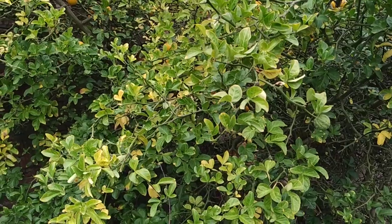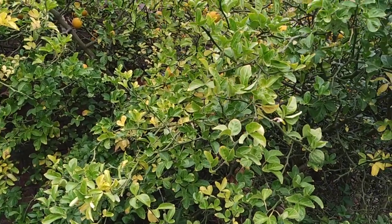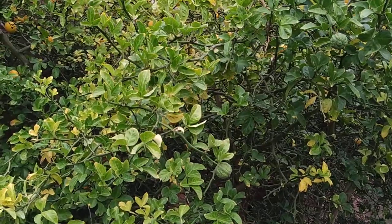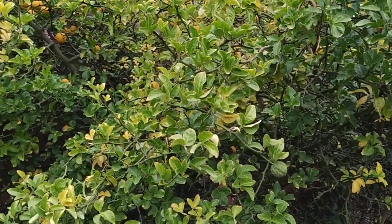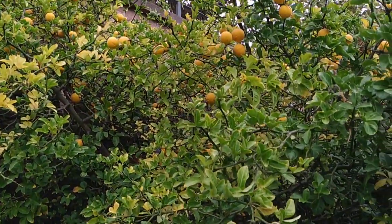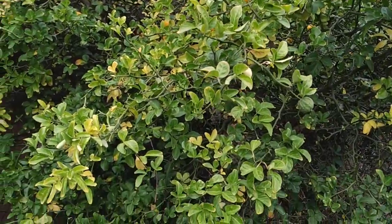It is disputed whether the trifoliate bitter orange is a member of the genus Citrus or has its own genus Poncirus. It was thought that Poncirus trifoliata — or Citrus trifoliata — is a very isolated species, but recently another species has been found in Yunnan, China. Poncirus trifoliata originally comes from China and Korea.